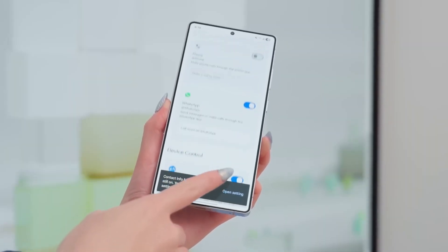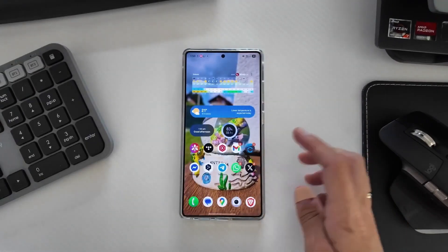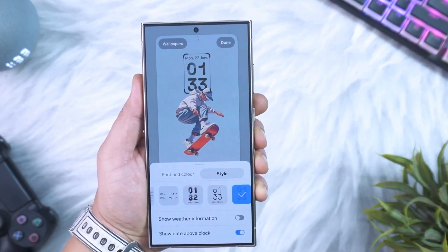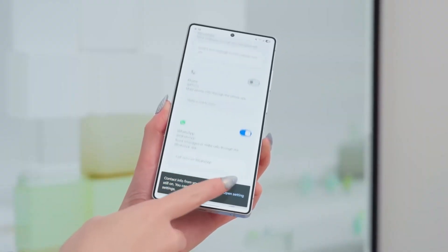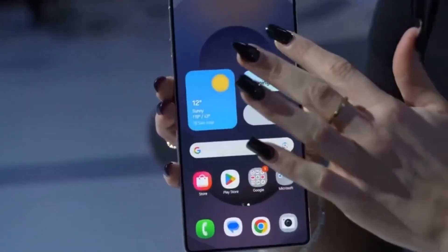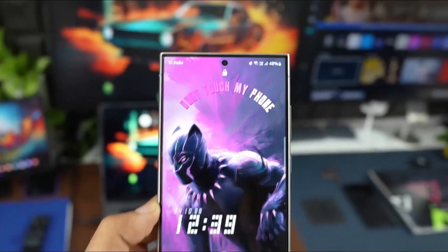One UI 8.5 is expected to launch with the Galaxy S26 series, with existing Galaxy models receiving the update shortly after. The focus is clear: visual polish, smarter features, workflow improvements, and a refined user experience. It's not about flashy gimmicks or chasing trends — it's about making the phone smarter, faster, and more enjoyable to use every day.